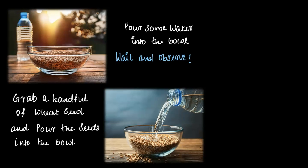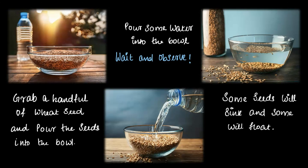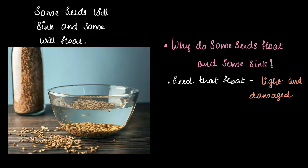Wait for a bit and observe. Take a moment to think — what do you think will happen? Some seeds will sink and some will float. Right! Now here is a big question for you: why do some seeds float while others sink?